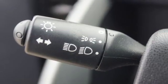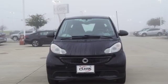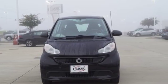Top Gear adds, it's got the market pretty much to itself. Fuel efficient, maneuverable, smart. Take it for a test drive today.